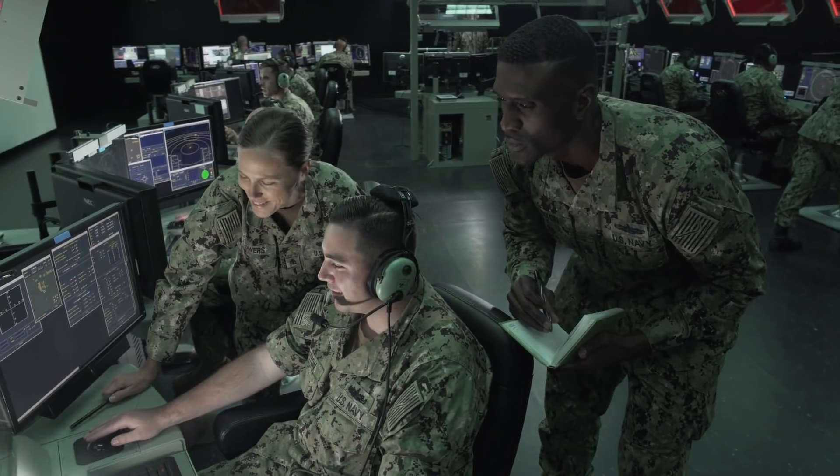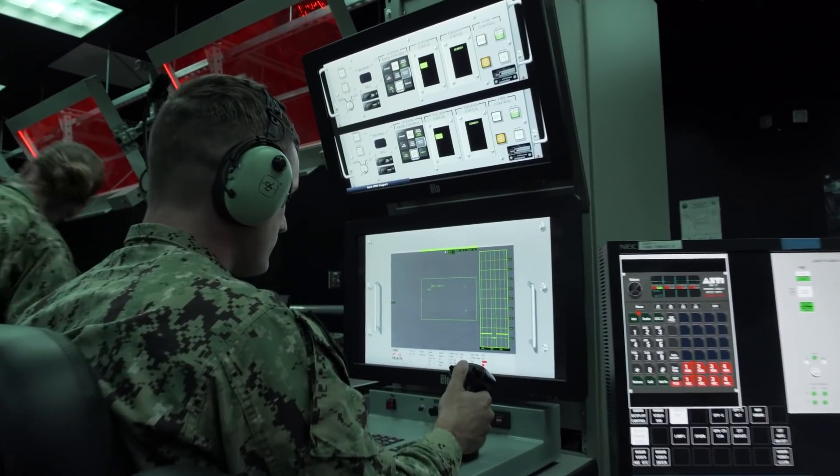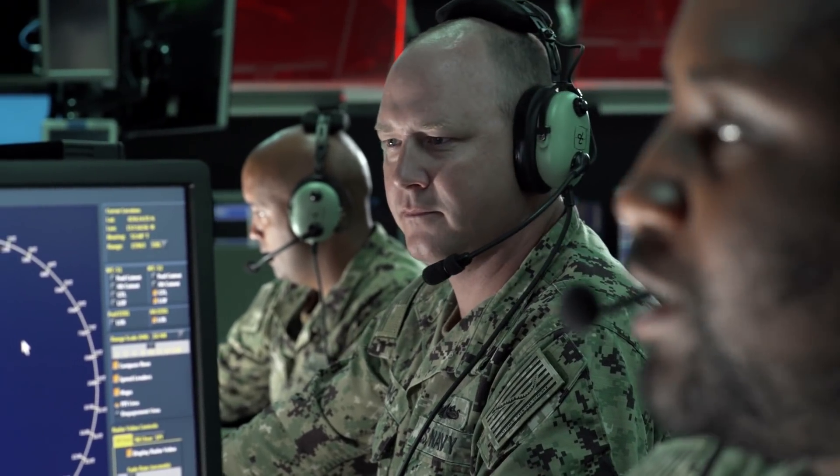You're able to do more here because you don't have the outside obligations that you would have on the ship. There's no maintenance being run in your space, there's no competing events, no main space fire drills or anything like that that are going to get in the way of us fulfilling what we are here to do.